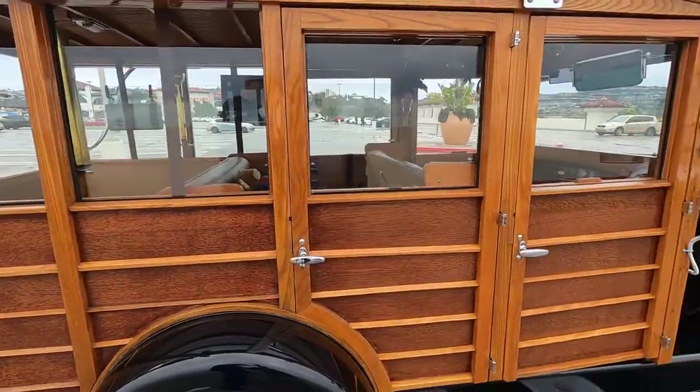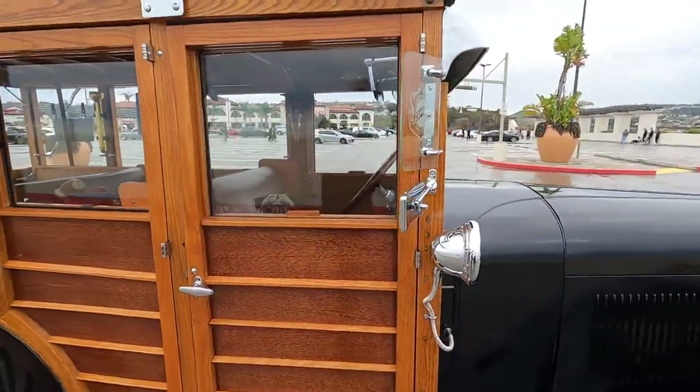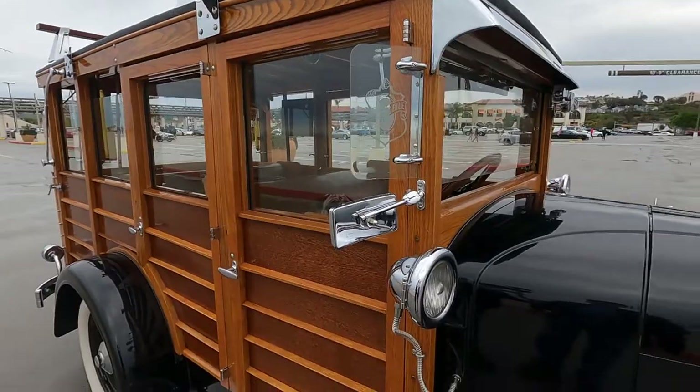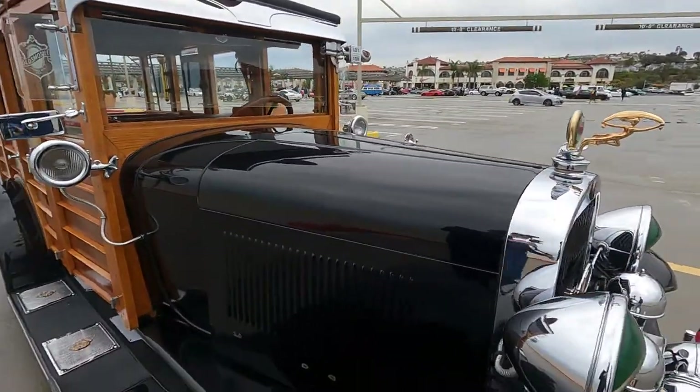In Pikes Peak, Colorado, the owner of one of the hotels wanted to get a car to transport guests from the train station to the hotel. They had a contest that year — a time trials going up Pikes Peak — and Oldsmobile won.